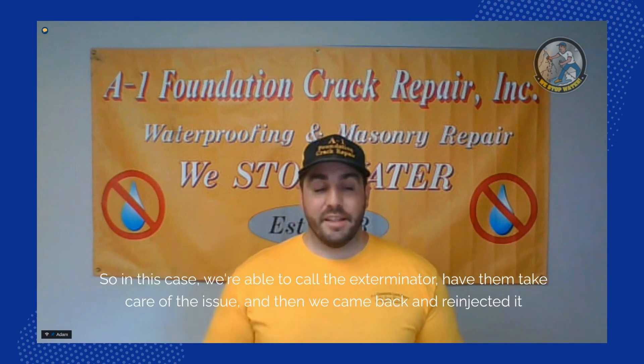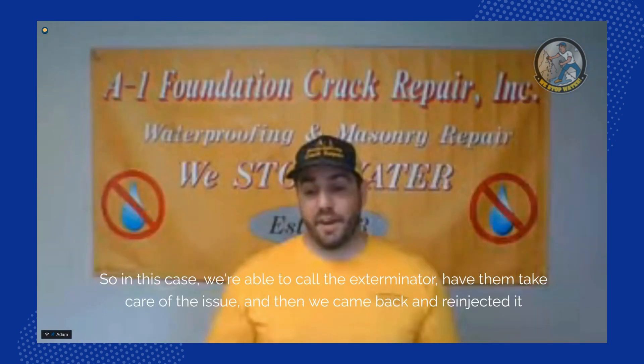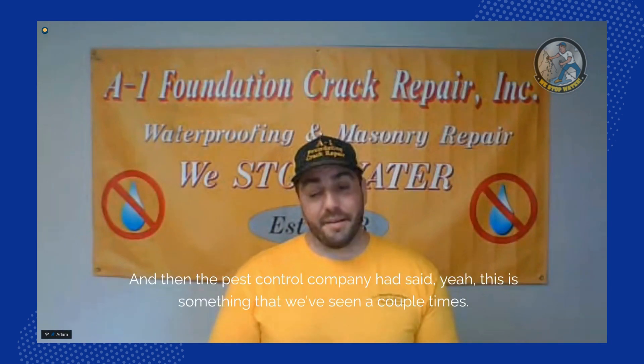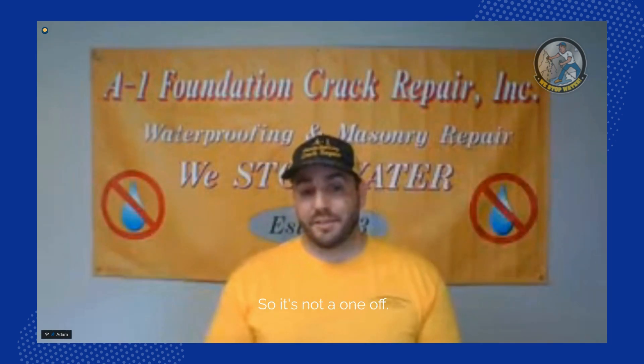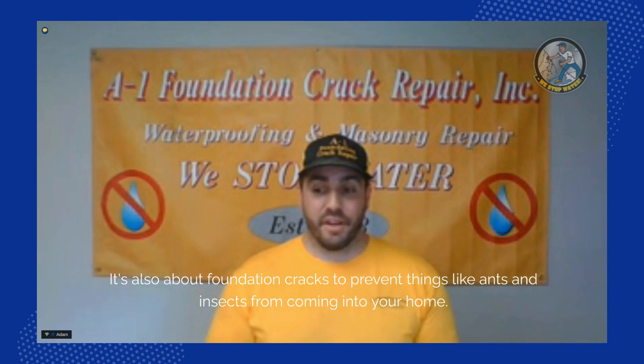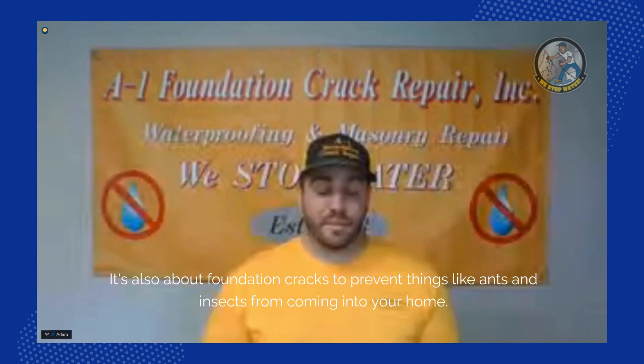In this case, we called the exterminator, had them take care of the issue, then came back and re-injected the crack with a full warranty. The pest control company confirmed this is something they've seen a couple of times — it's not a one-off. It's a good reminder that foundation cracks aren't just about water; they also need to be repaired to prevent ants and insects from coming into your home.